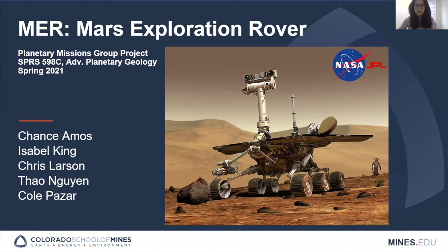Today we'll be presenting on the Mars Exploration Rover mission. Our team consists of Chance Amos, Isabel King, Chris Larson, Cole Pazar, and myself, Townwin.